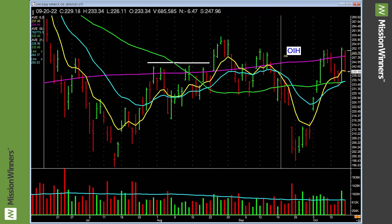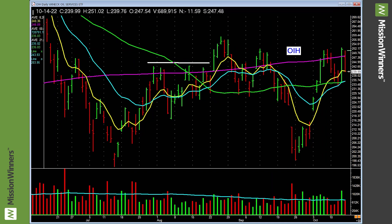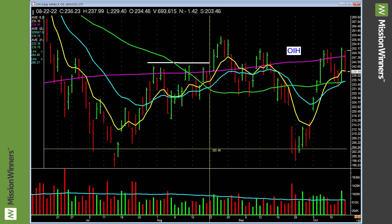Oil energy services — IEO / OIH — this doesn't look too bad. We just saw a bunch of ETF industries that look pretty bad; this doesn't. Note the price action and the volume it put in on Friday. Oil services — maybe it'll take out these tops. This doesn't look too bad.